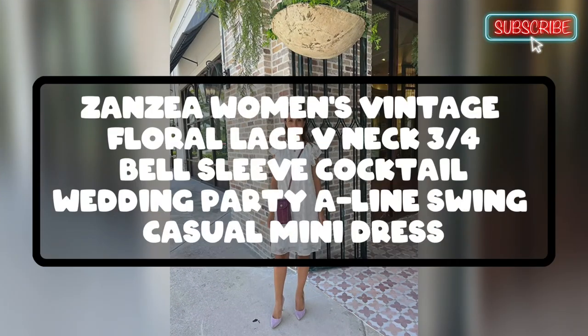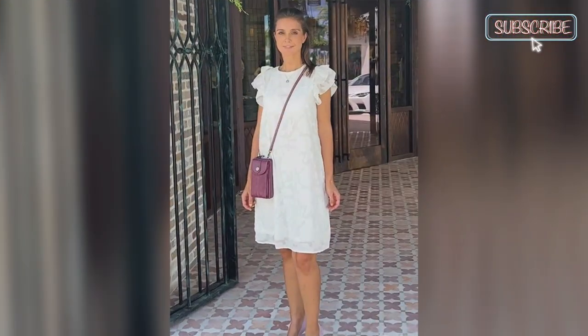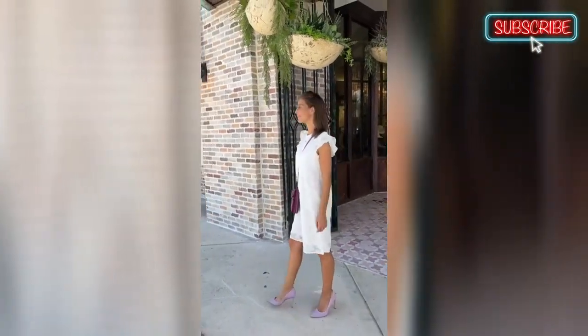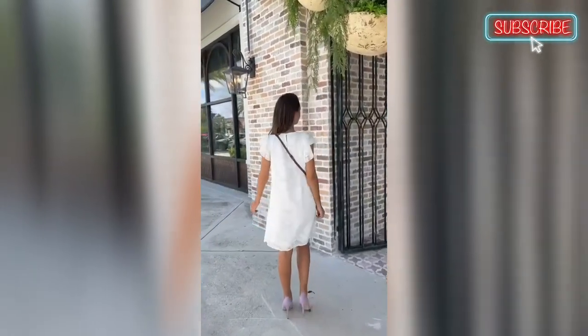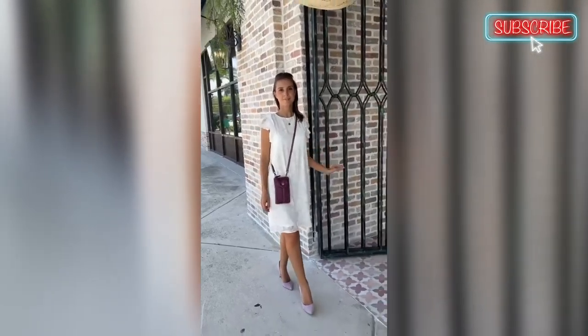Next is the Vintage Floral Lace V-neck Bell Sleeve Cocktail Dress. This semi-formal cocktail dress is a great buy. The dress is beautiful and comfortable with a high quality feel. The material and quality of the dress are excellent and it looks more expensive than its price tag.